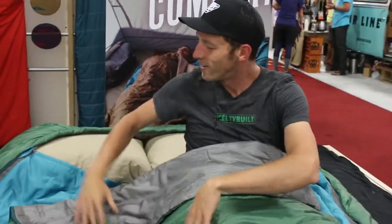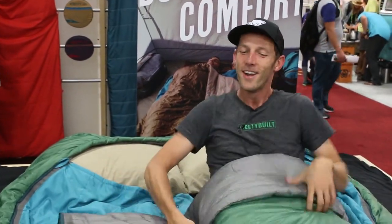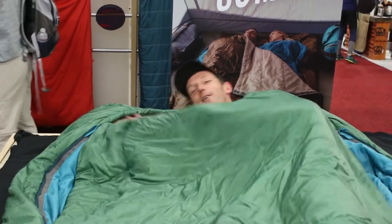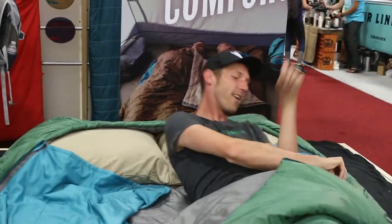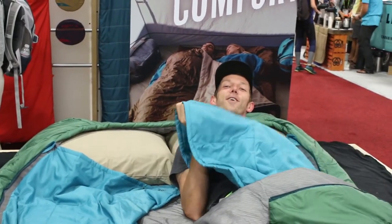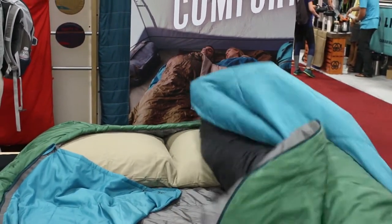The nice thing is it's a double wide, so you and your partner can get right next to each other. You can both cuddle together, and then once you finally have enough of them, you can push them away. Over here you have a little integrated blanket, so if it gets too hot you can just grab this and sleep on your side.